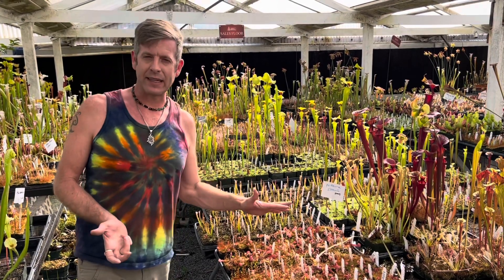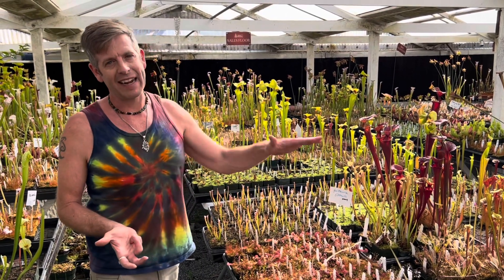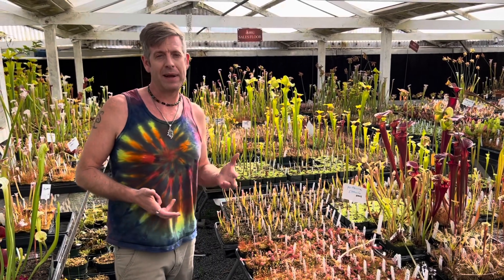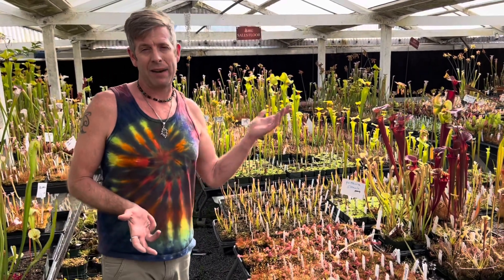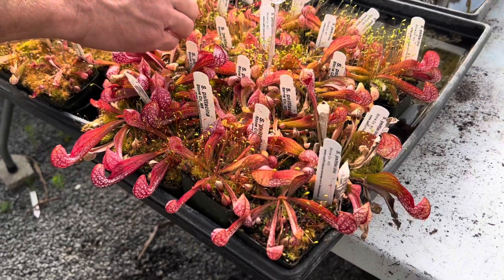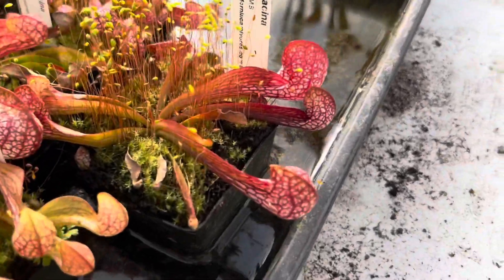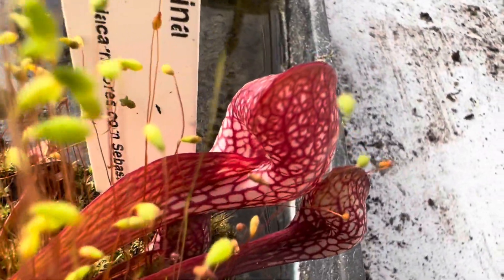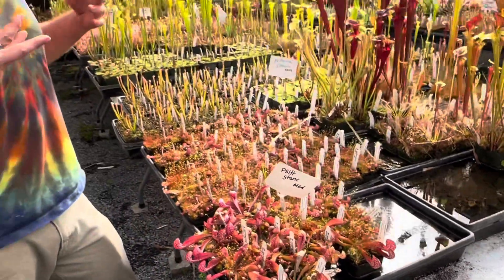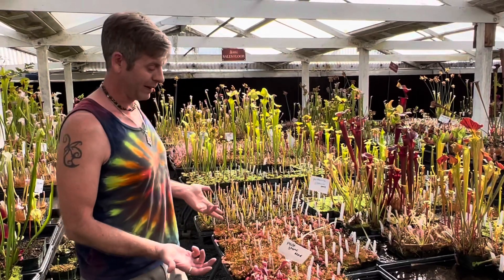We say carnivorous, not insectivorous, and that's for a reason — they actually eat a lot more than just insects. They eat spiders, other arachnids, and things that aren't technically insects. Nepenthes are famous for sometimes catching mice, birds, lizards, and frogs, but Saracenia psittacina actually catches tadpoles and fish, because these pitchers stick down into the water so the entrance is submerged. Little fish or tiny tadpoles swim into the mouth and get caught inside — cute as they look, they're one of the more vicious carnivorous plants.